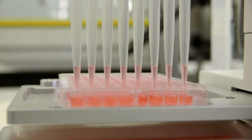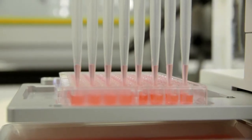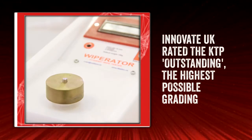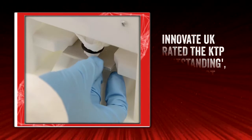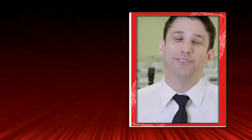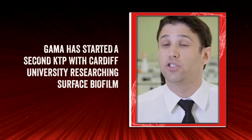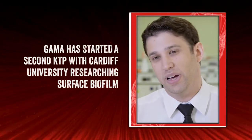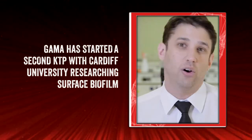The KTP was an invaluable experience to me. It not only enabled me to improve my research experience, but also gave me the opportunity to learn about the business and commercial aspects, and therefore I would recommend anyone to do a KTP. I believe that a partnership between academia and industry is absolutely key for applied sciences. It really provides an amazing way to learn and transfer knowledge from university, and we've had an amazing KTP with Professor Maillard, Harsha, and the whole team here at Cardiff.